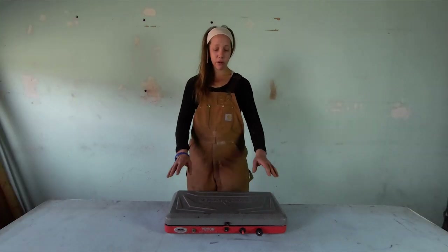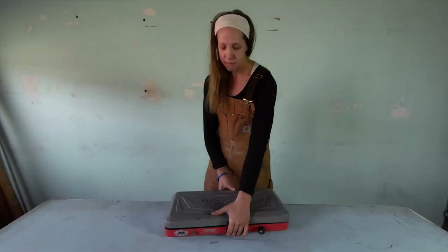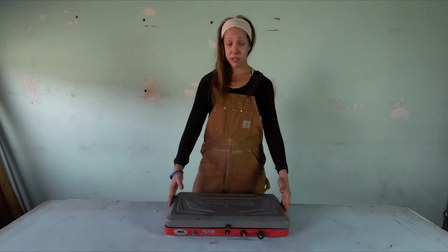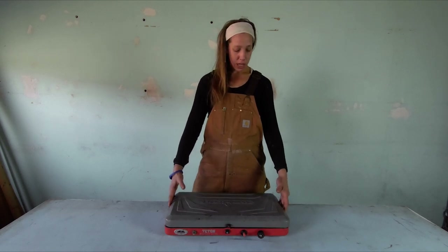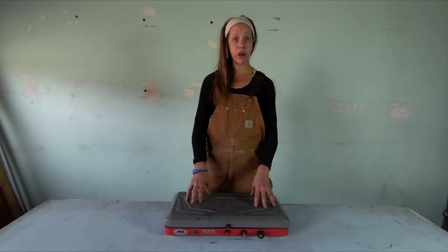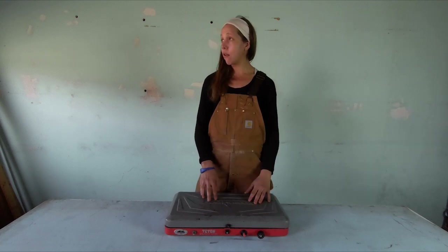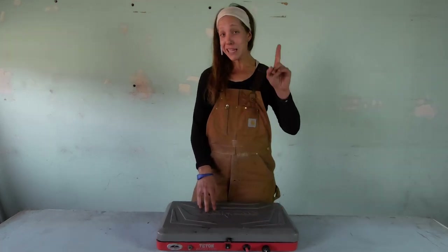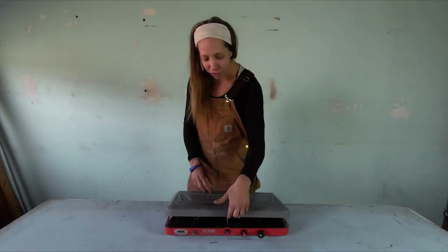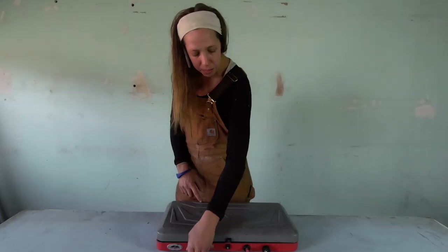This is my two-burner camp stove — a Camp Chef. I've had it for about four years. It's definitely seen better days. On the last trip I took it on, I had it in a plastic bin in the back of my truck and forgot to bungee that bin down. The whole thing flew off onto the side of the road. The bin is fine, and this thing is still pretty fine. The latch broke and this knob broke, so I might replace it. I might not.